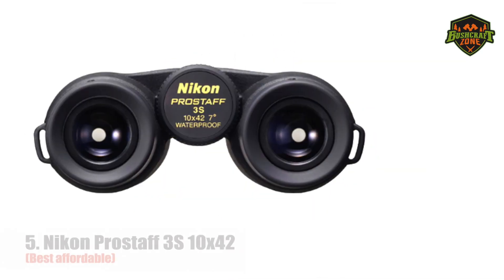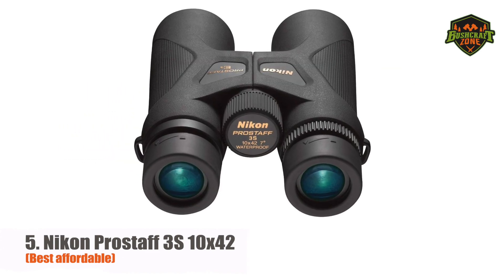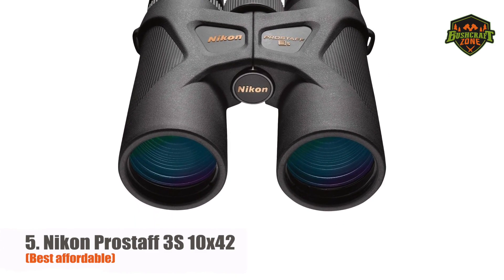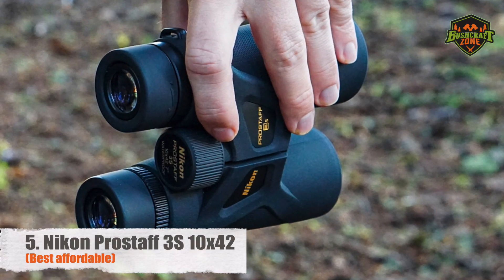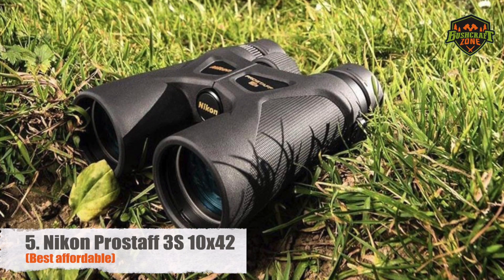Number 5: Nikon Pro Staff 3S 10x42 — Best Affordable. Nikon's Pro Staff is the perfect hunting binocular for use in the fog. Its 42mm lenses have been nitrogen purged to keep them from fogging up, and the multi-layer coatings help create a more vibrant image. If you wear prescription glasses, the Pro Staff 3S is the bino for you. It has an extra-long eye relief of about 15.7mm with turn and slide rubber eye cups you can adjust for maximum eye comfort. The Nikon Pro Staff 3S has an actual angular field of view of 7.0 degrees, meaning a wider view and better chances of catching prey.